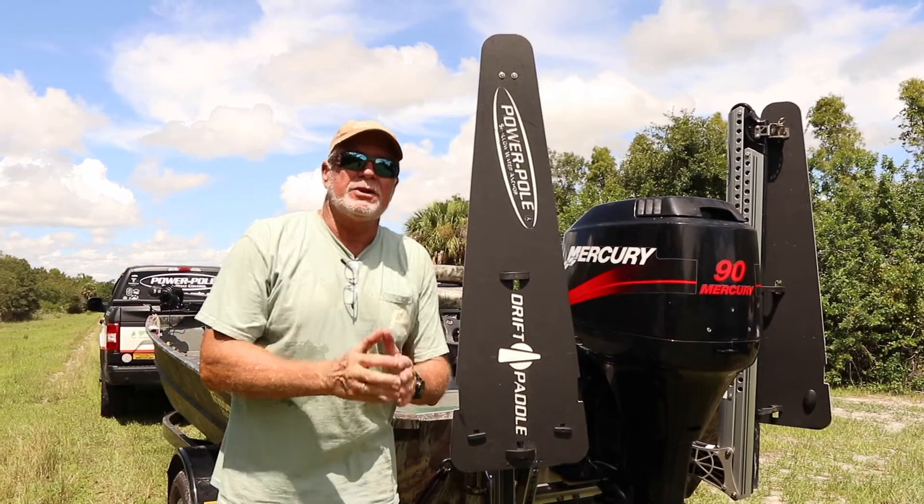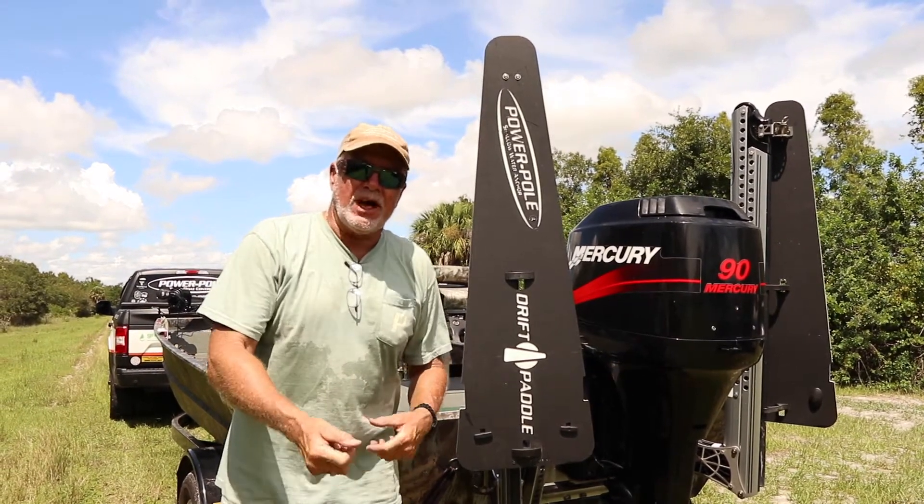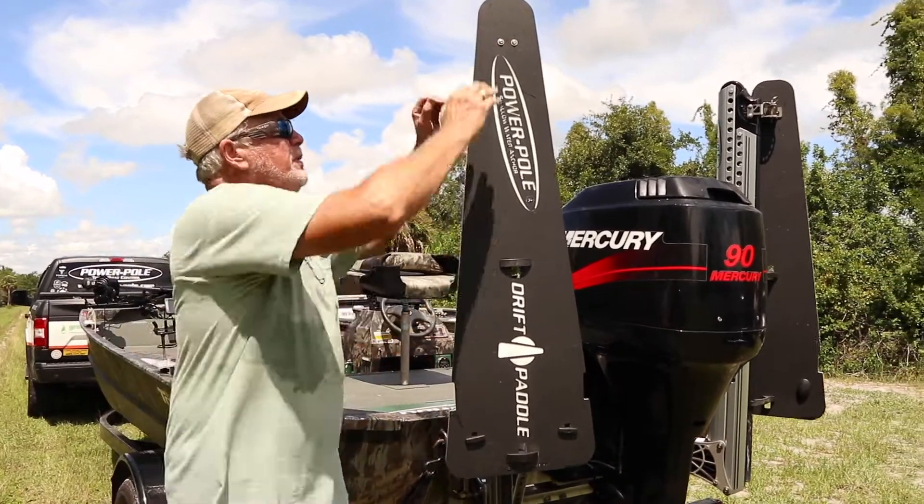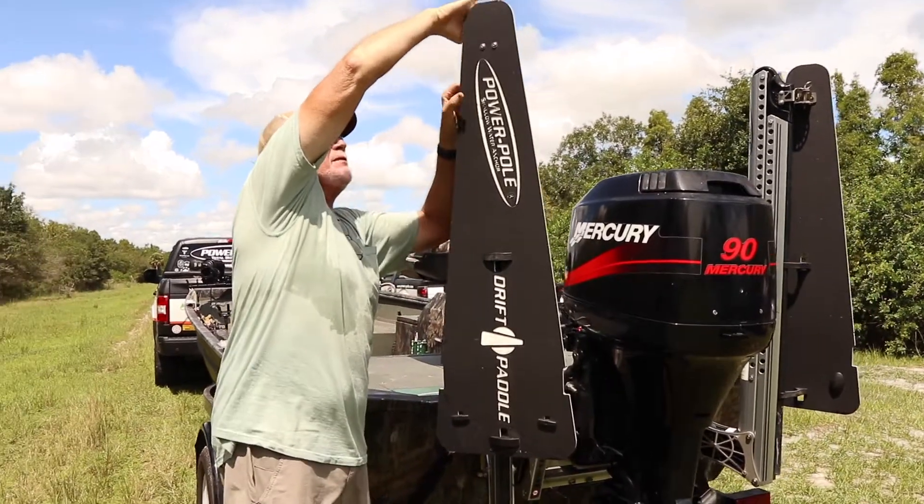It acts just like your drift sock without throwing out a sock and worrying about wrapping it up and getting it out of the way. You can position this paddle in seven different positions.